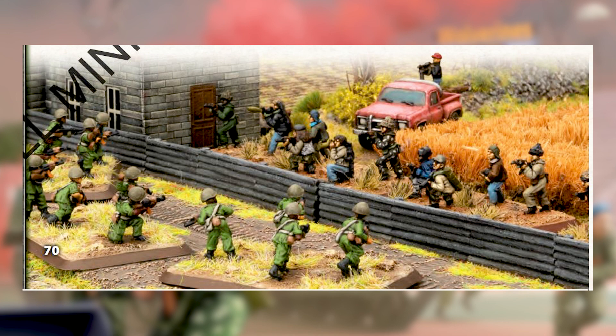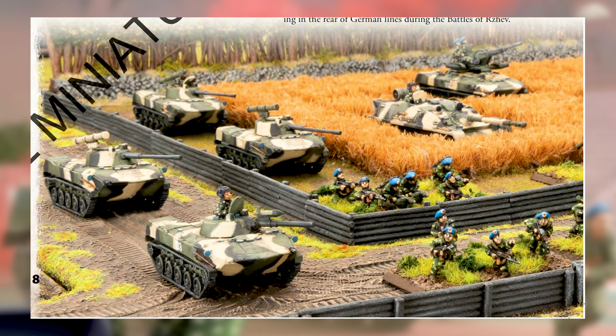If you guys do like our Team Yankee coverage, please let us know down in the comments below — what do you think of this book, what would you like us to cover next. Also consider joining our YouTube membership, which is linked below, and if you like our Flames of War content you can check out our Flames of War specific Patreon.